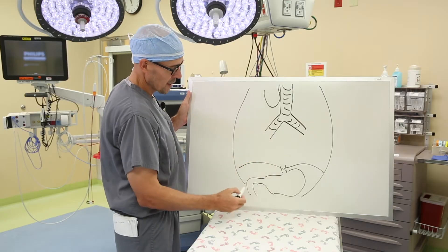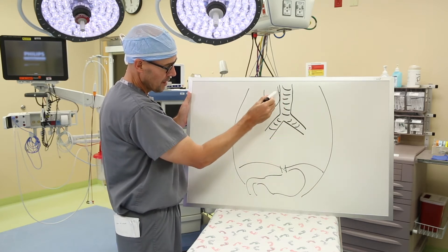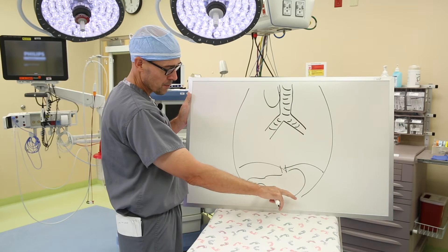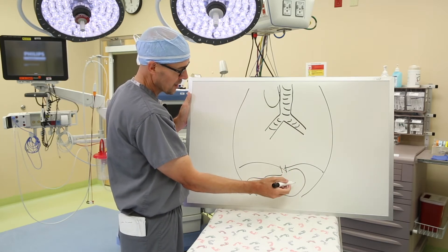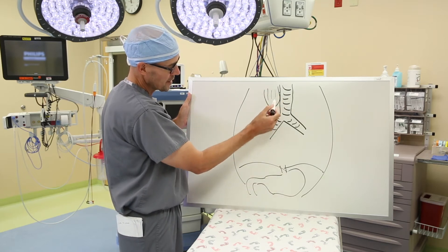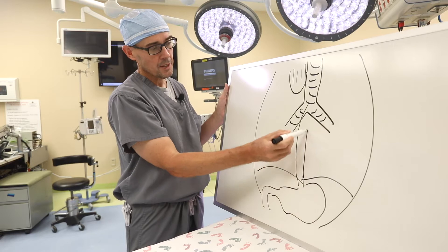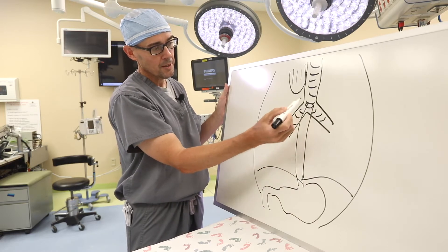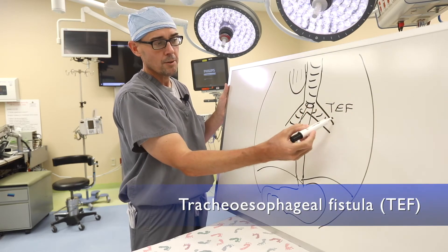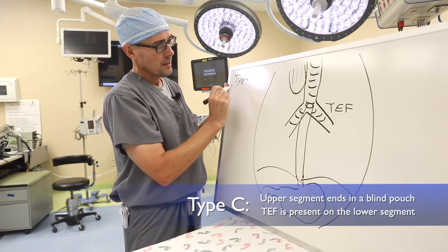Looking at a schematic of a baby's torso: this is the trachea and the upper esophagus in the chest. Down here would be the diaphragm separating into the abdominal cavity, and this is the stomach. In the most common type of esophageal atresia, the proximal esophagus ends in a blind pouch, and the bottom of the esophagus reaches up and connects to the trachea in something called a fistula, or TEF — tracheoesophageal fistula. This is called a Type C esophageal atresia.